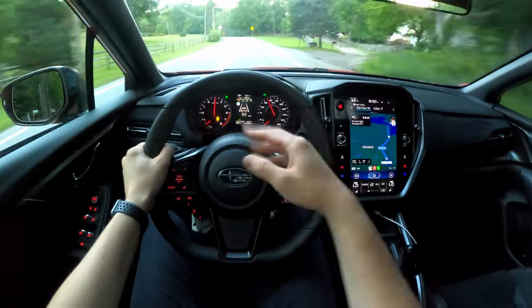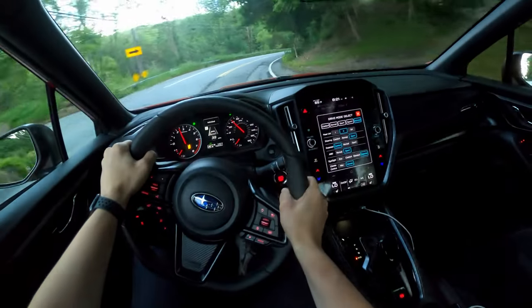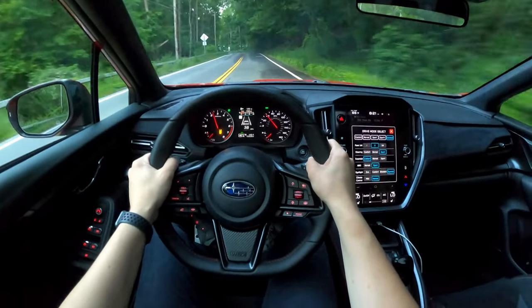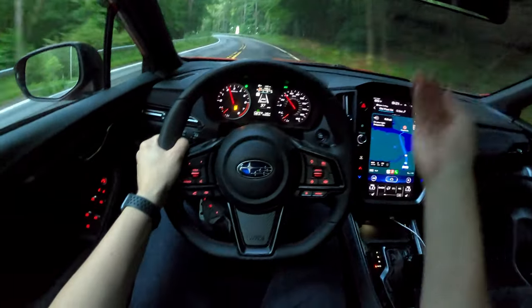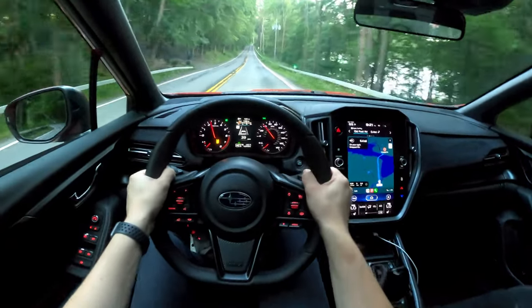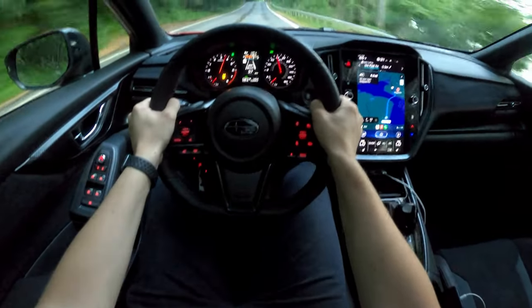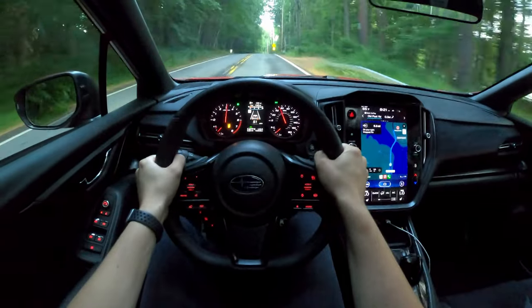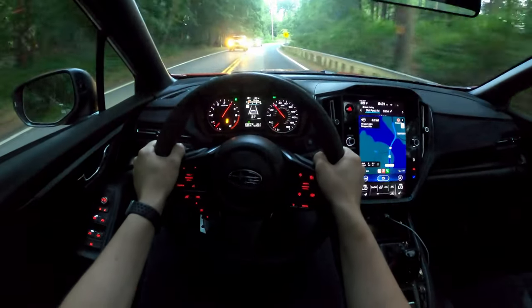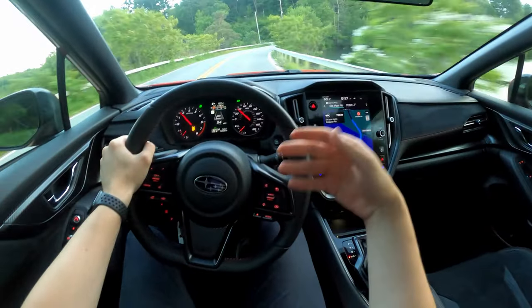It doesn't just hold one long gear and sit there forever like a normal CVT. It has its own cooler so it doesn't overheat, which is fantastic. It may not be the most engaging experience compared to the manual, but it's still really good. In manual mode it really is manual mode — the shifts are fast and really snappy, and in that aspect they have introduced genuine fun by letting you play with the gears.